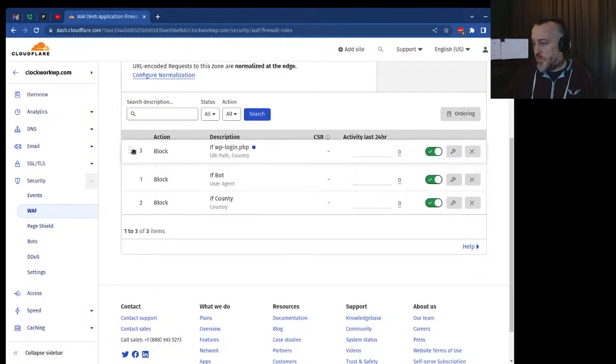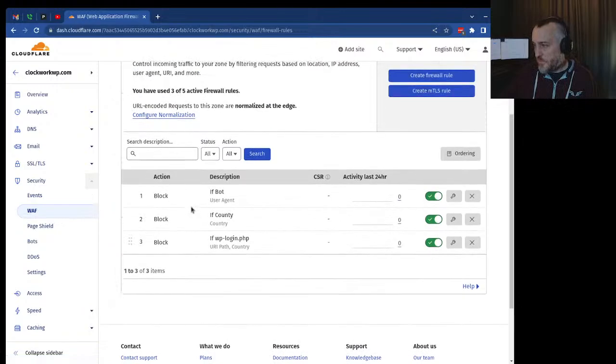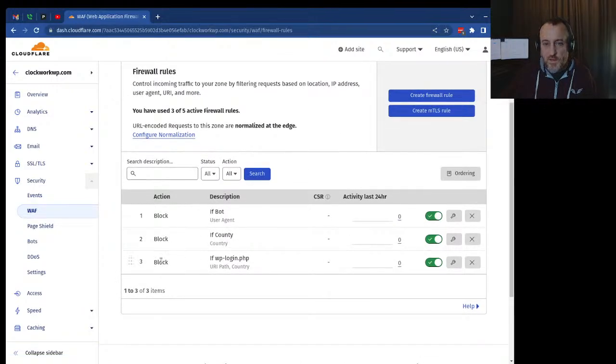Rule ordering matters, so pay attention to the order of your rules. Go from least specific to most specific, or the other way around — just tinker with it. Those are some basic security things I like to set up on websites. If you have any questions put them in the comments, I'll try to respond. Give me a like if you enjoyed this and feel free to subscribe. Happy New Year!